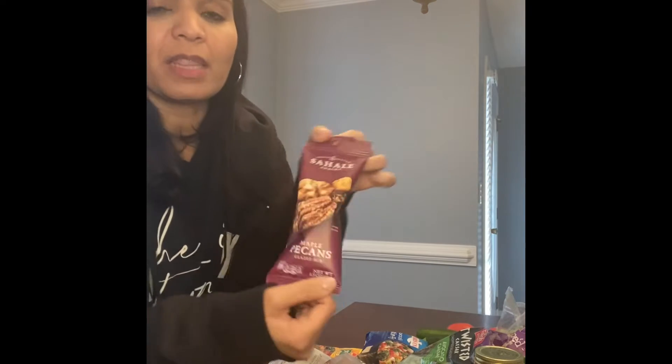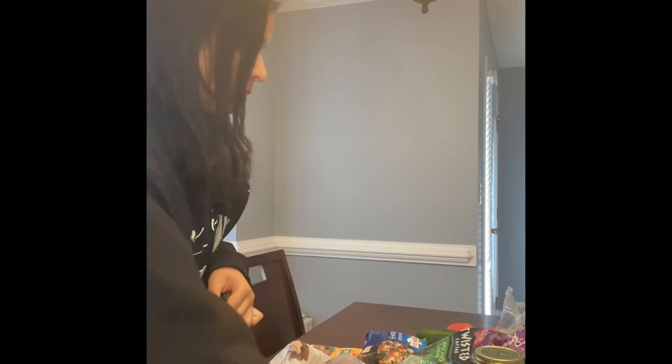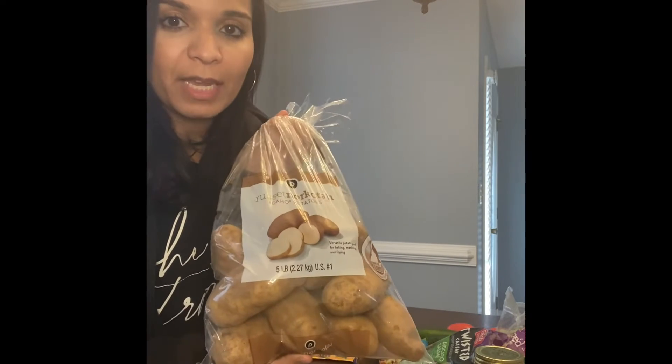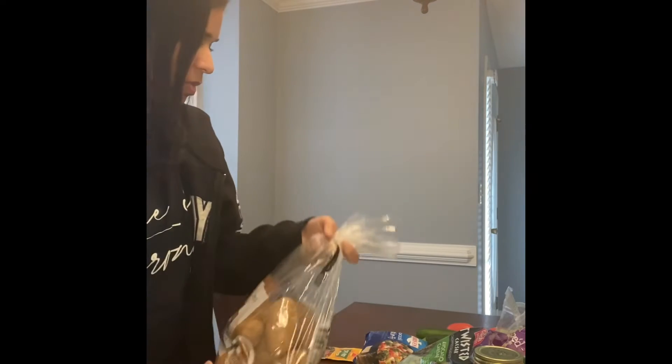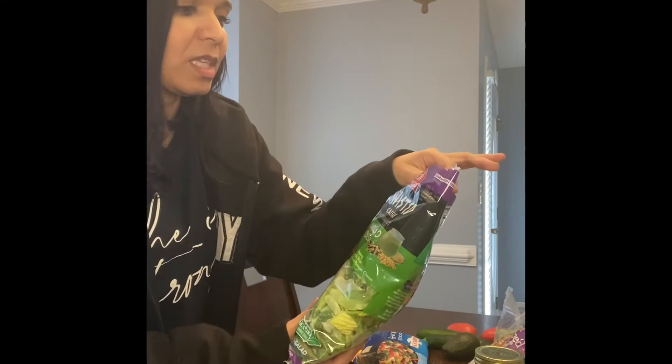I also picked up the same brand in the maple pecans from Publix. Now this is a big bag of potatoes — I'm going to bake these up for dinner one day. I also got a couple of bags of salads.